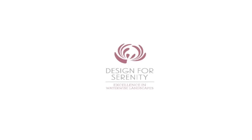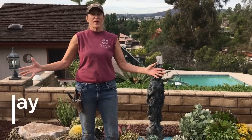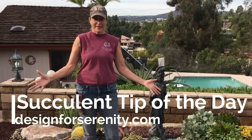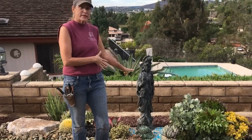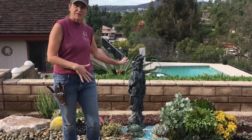It's Laura Eubanks of Design for Serenity with the grand reveal in Mount Helix, California. I'm standing here with my girl Quan Li. She is a goddess of enlightenment.